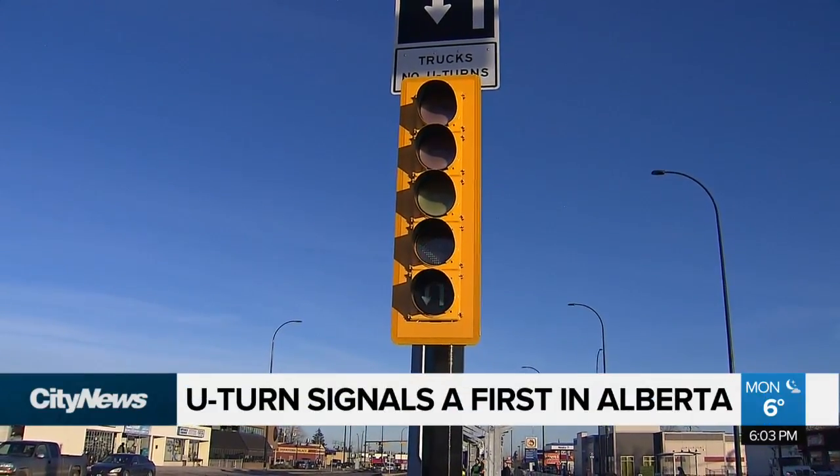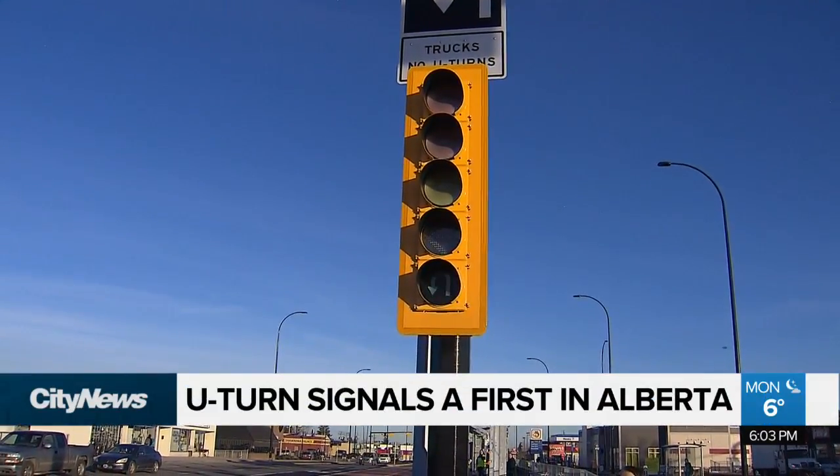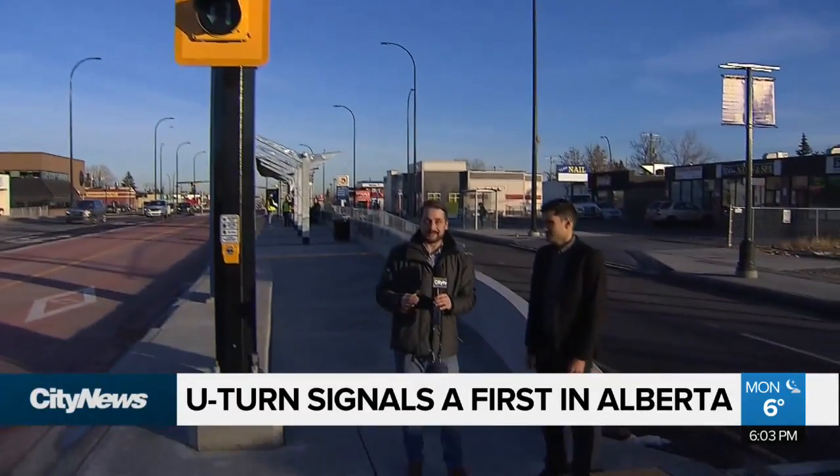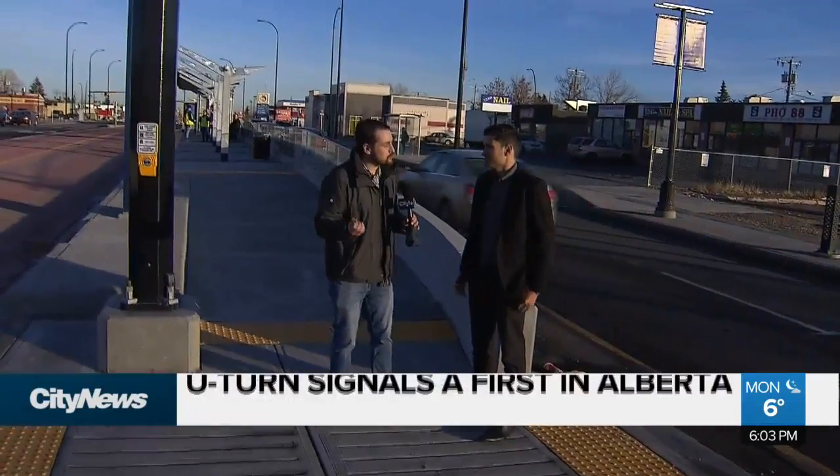You may not have seen anything like this before in the province of Alberta, but you will see a lot more of it if you drive, especially down on 17th Ave in the southeast. Colin Chapman with the city of Calgary — first of all, explain why the need for the advanced U-turn signal.